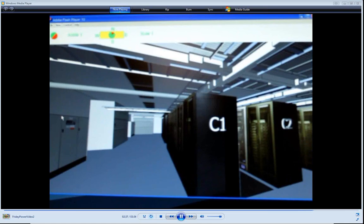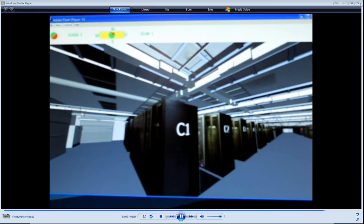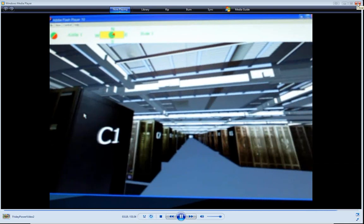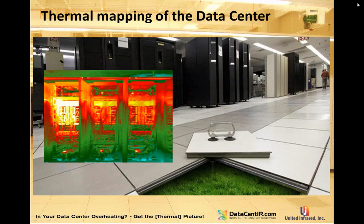This is a simulated representation of a 70,000 square foot data center. The interface allows the user to enter the building at any desired location and navigate from image to image in a user-friendly manner. That gives you an idea of what we're doing on the 3D mapping and thermal mapping side. Now back to the predictive maintenance.